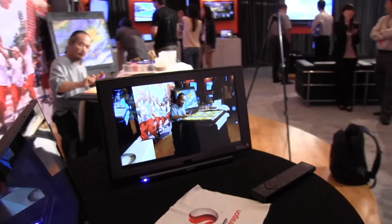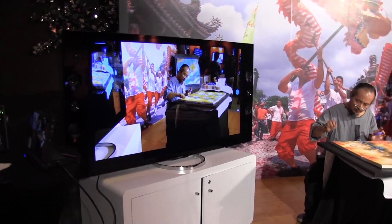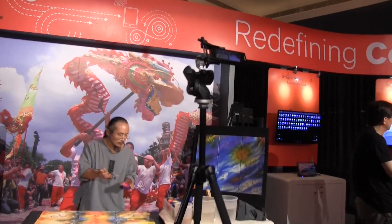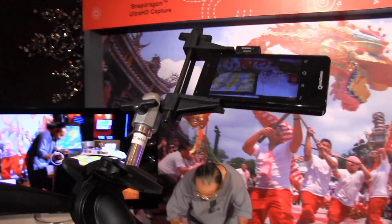So this is just a little proof-of-concept demo here, showing off an artist making gorgeous watercolors all being captured in Ultra HD or 4K content. I'm Nicole Scott for Mobile Geeks, taking a closer look at what's going on with Qualcomm.